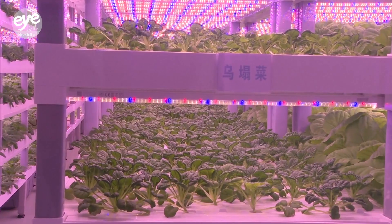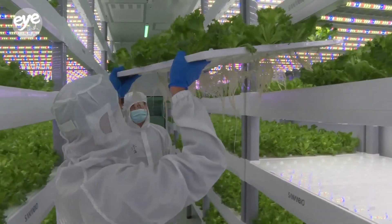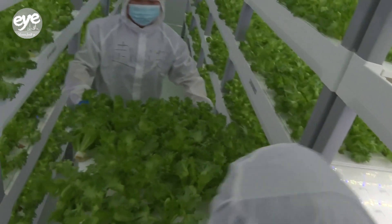This is a sterile environment. Our vegetables are grown without fertilizers and are pesticide-free. This ensures the astronauts can enjoy fresh produce upon arrival.